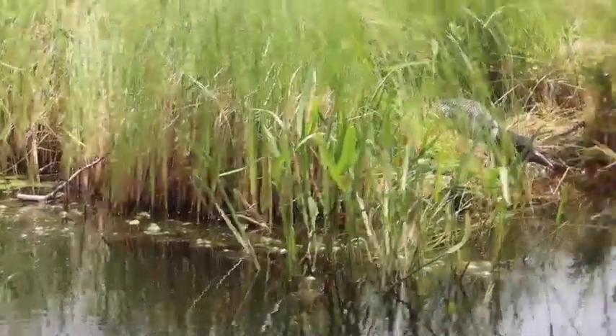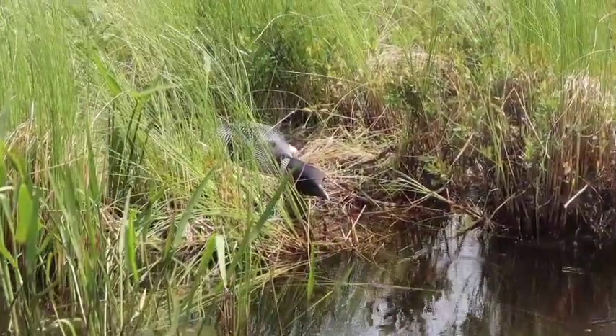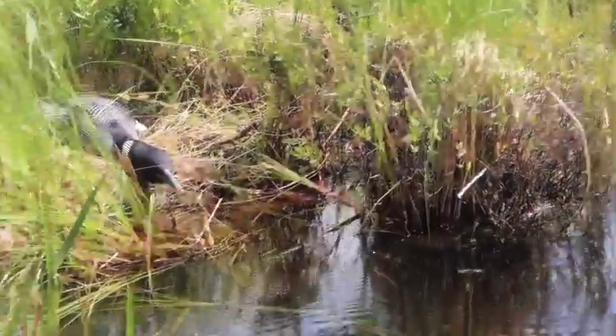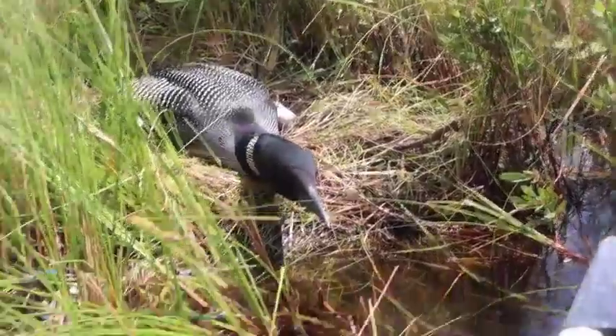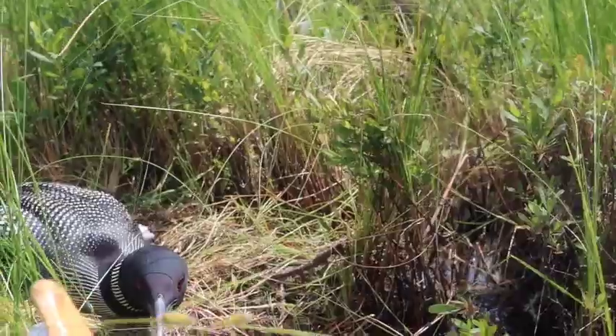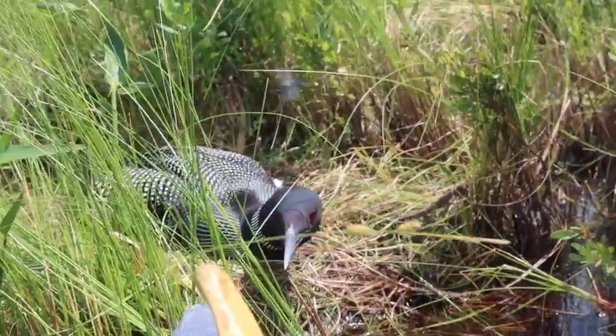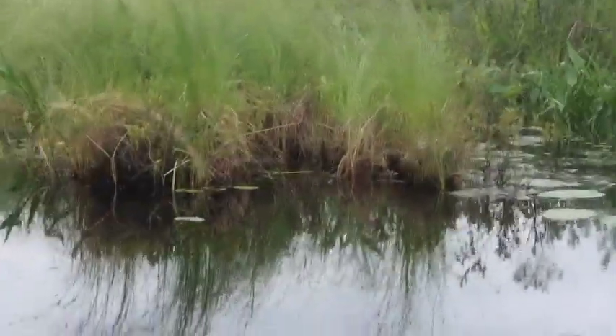Loons are just super, super interesting birds. They really have a pretty chill life — they basically live out in the open ocean as their little vacation, then they come in, make a family for a few months in a nice serene pond, and then go back out and catch more fish. It's really quite a chill lifestyle.